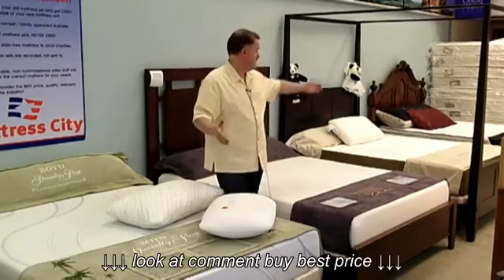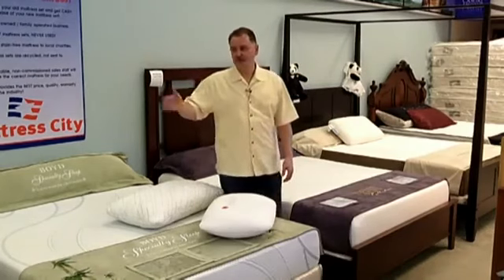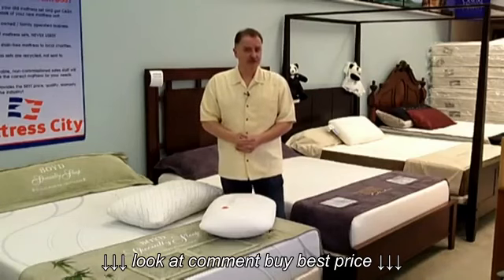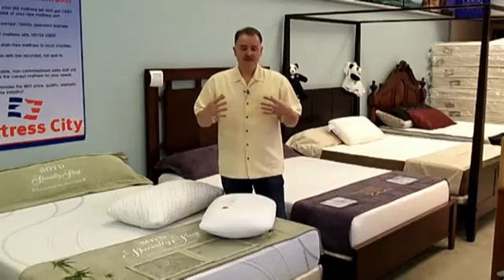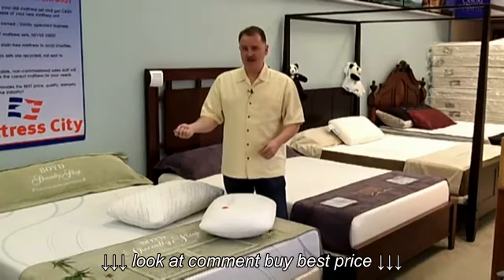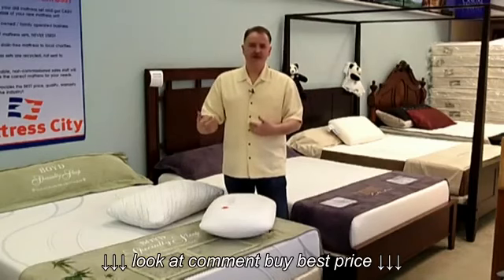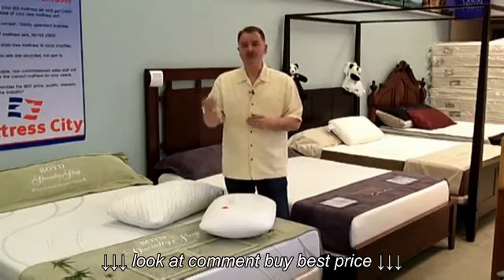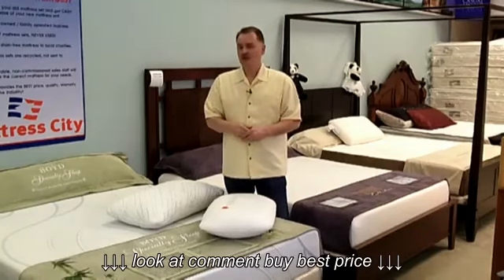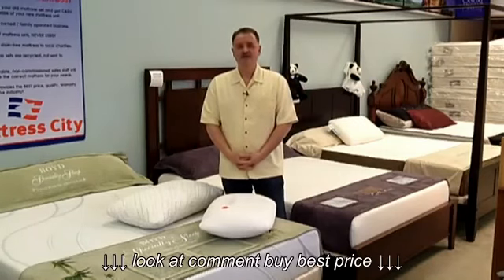Mattress City carries a full lineup of all memory foam mattresses on adjustable power bases, and we have several to choose from. The one thing that is very important is instead of just thinking about whether memory foam or latex is the option for you, it's really necessary to come in, let us work with you, lay on some beds, and we will be able to see — and you certainly will too — exactly the right comfort support mattress for you. Come in and see my wife Julie and I, and we'll be happy to help you out. Thanks for listening.